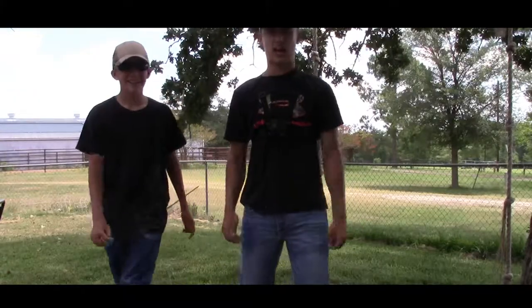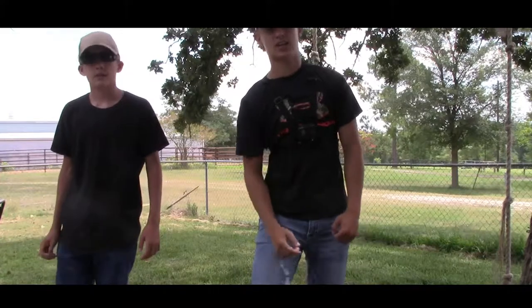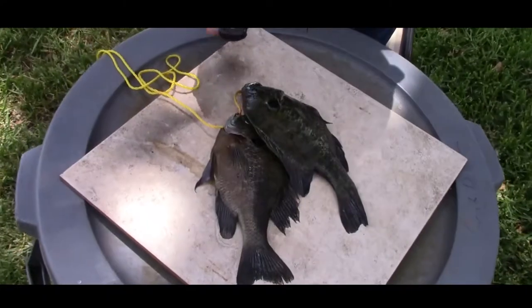Alright guys, we're back at the house. We're gonna gut them and fillet them and then we're gonna go inside and cook them up. Chef Dalton in the house — got our bluegill.